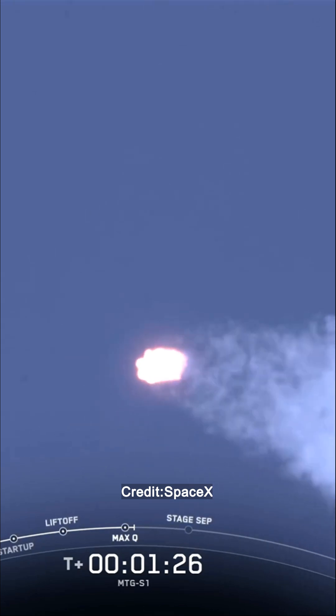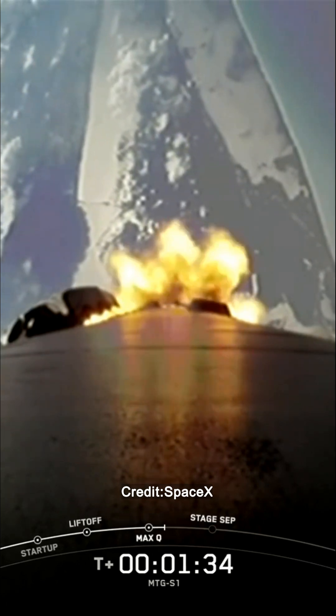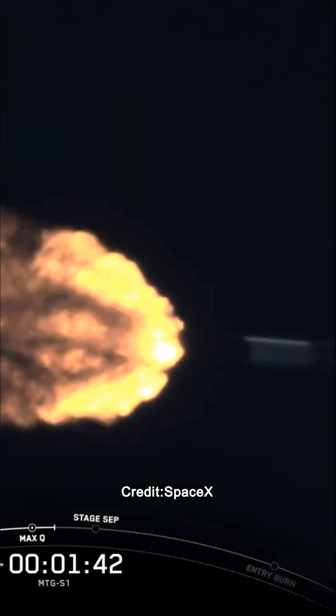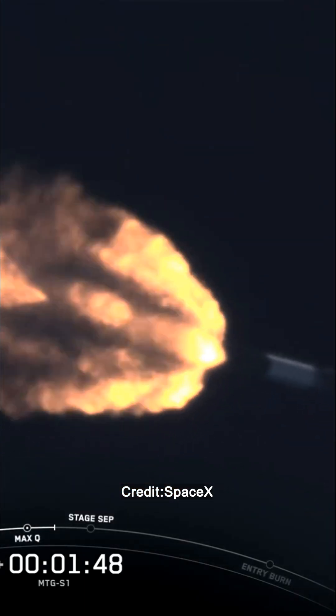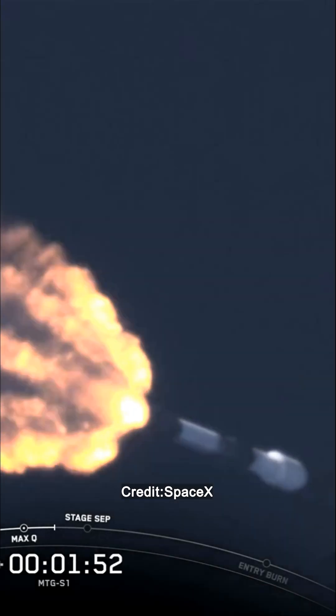The rocket typically needs to go 17,500 miles per hour horizontally in order to avoid being pulled back down to Earth and get into orbit. You can keep an eye on the Stage 1 telemetry on the bottom of your screen. Now we're going to have several events coming up in quick succession, and we should hear all of those called out by Mission Control, starting with Main Engine Cutoff or MECO, then Stage Separation, SCS-1, and lastly, Fairing Separation.